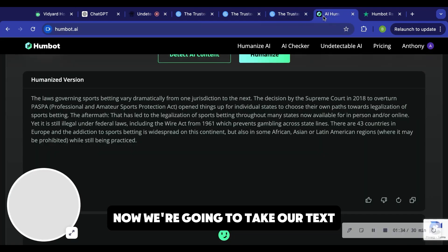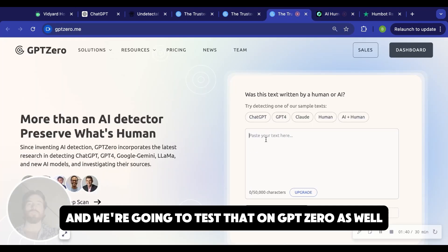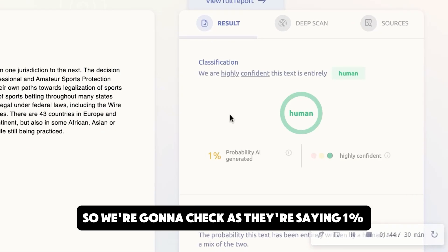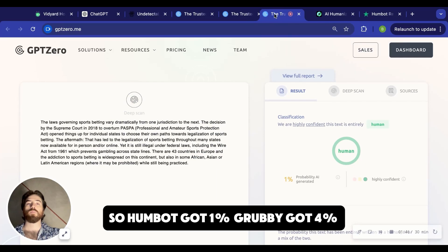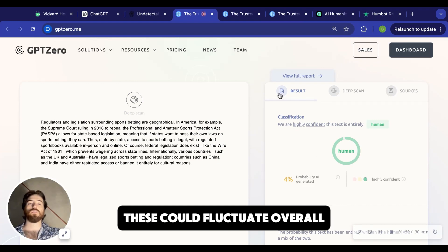Now we're going to take our text — this is a humanized version from HumBot AI — and we're going to test that on GPT Zero as well. And they're saying 1%. So HumBot got 1%, Grubby got 4%. These could fluctuate.